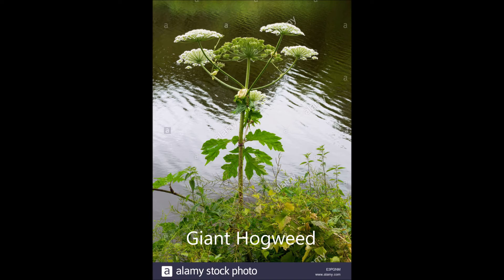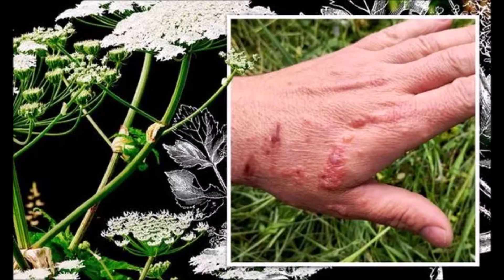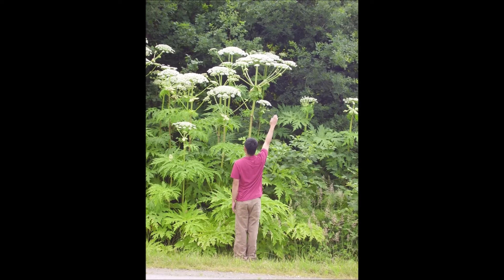The infamous giant hogweed is a direct threat to human health as it has phytotoxic sap. If this sap comes into contact with the skin, it can cause severe burns and blistering, and it makes the skin extremely sensitive to sunlight for years. It is easy to identify when fully grown because of its size, but when young and small it is much more difficult to distinguish from native plants such as cow parsley or native hogweed, which is not toxic.